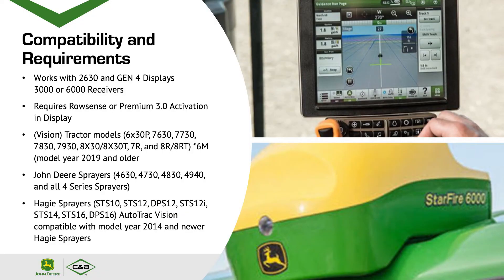The compatibility and requirements: this system works with the John Deere 2630 monitor, Gen 4 displays of the 4640 and 4600 models, and the 3000 or 6000 receivers. It also requires a RowSense or Premium 3.0 activation in the display. Compatible tractor models for VisionTrack include most 30 series tractors and the 8R series including 7R tractors.